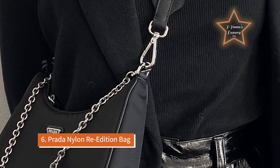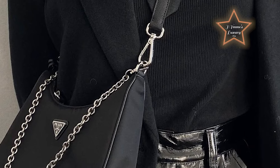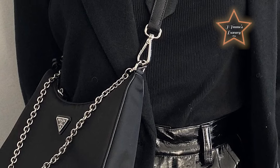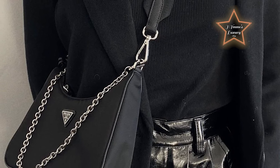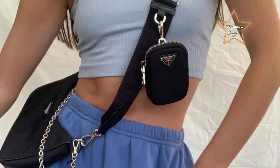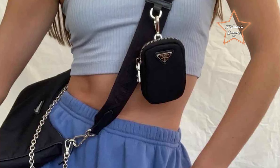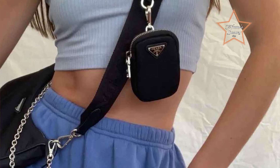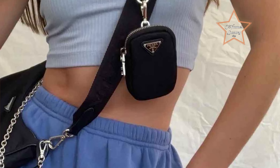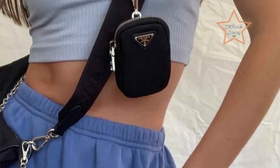Number 6: Prada Nylon Re-Edition Bag. Practical and lightweight, the Prada Nylon Re-Edition Bag is a stylish option for everyday wear, with its iconic triangular logo plaque and durable nylon construction. It stands out as one of the best grab-and-go luxury bags for its combination of style, durability, and practicality. Crafted from the brand's iconic nylon material with the signature triangular logo plaque, it exudes contemporary chic while offering versatility for everyday wear.